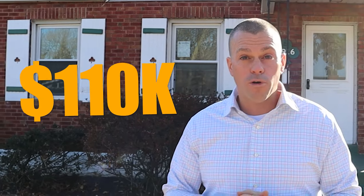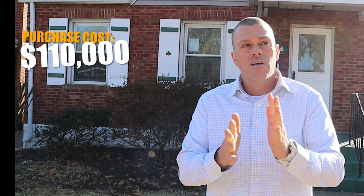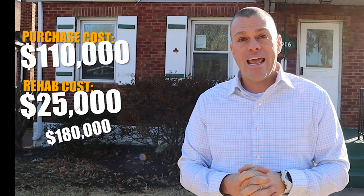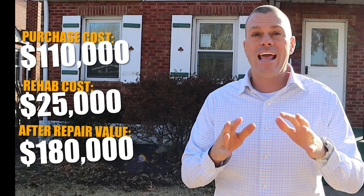We paid $110,000 for this property and we are going to do a small renovation — maybe $20,000 to $25,000 worth of work. We did not use any of our own money to buy it. We have a private lender that we used to help us purchase it, as well as to help us with the rehab. The numbers are: $110,000 for the purchase, call it $25,000 for the rehab, putting us at about $135,000. This property has an ARV of around $180,000.